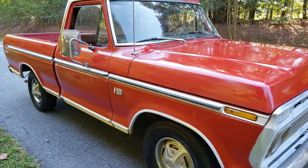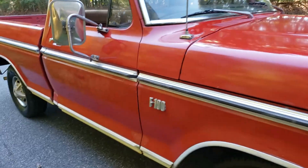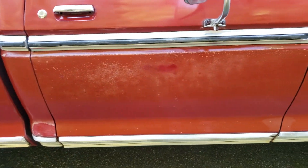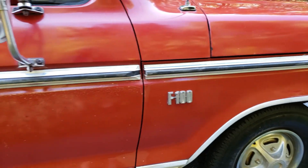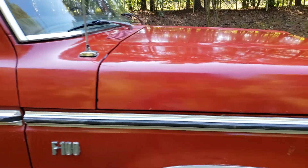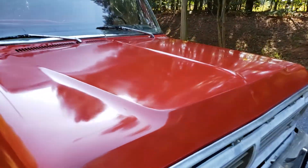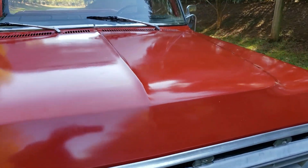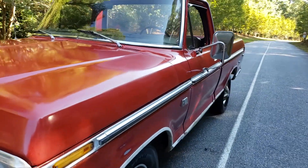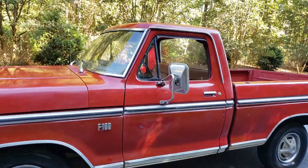It still has some of the original paint. Over the years when it got blemishes, he had some base coat clear coat put on it, and the clear had come off, so you can see the original paint. It's got that patina, that look, whatever you want to call it. You could just throw your fishing poles in the back and not worry about scratching it.